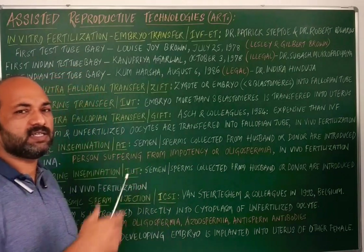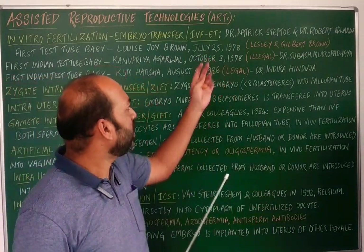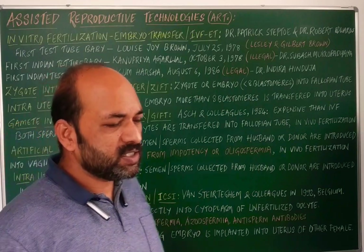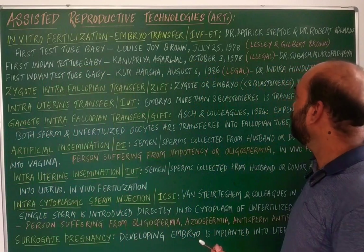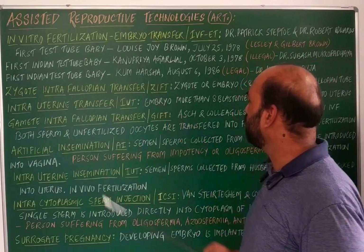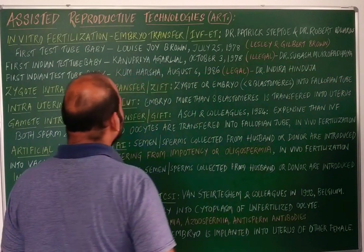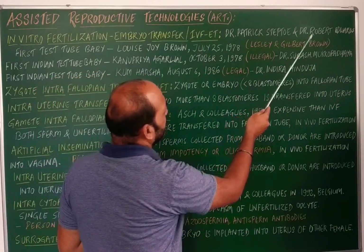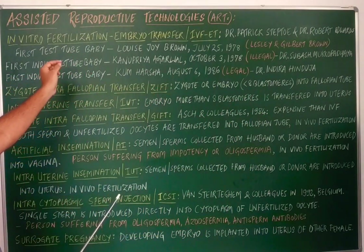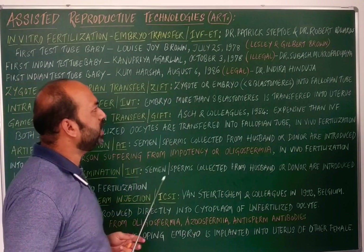IVF-ET was first developed by British physiologists Dr. Patrick Steptoe and Dr. Robert Edwards. Using this technique, the world's first test tube baby was born — Louise Joy Brown, on July 25th, 1978. She is the daughter of Leslie Brown and Gilbert Brown, and is regarded as the world's first test tube baby.